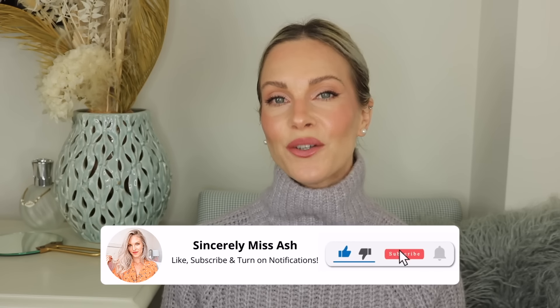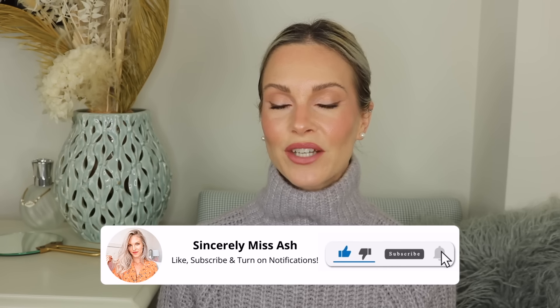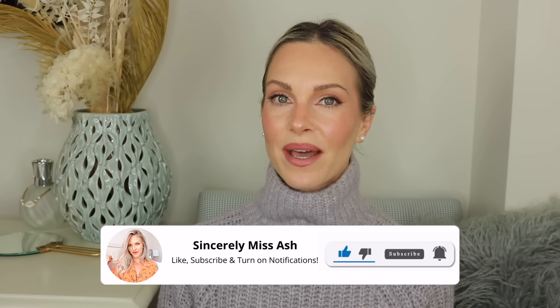Please don't forget to subscribe and ring that notification bell so you don't miss out on any of my upcoming videos, as I do upload every single week. All right, so the first empty that I have here is the CeraVe Foaming Facial Cleanser.